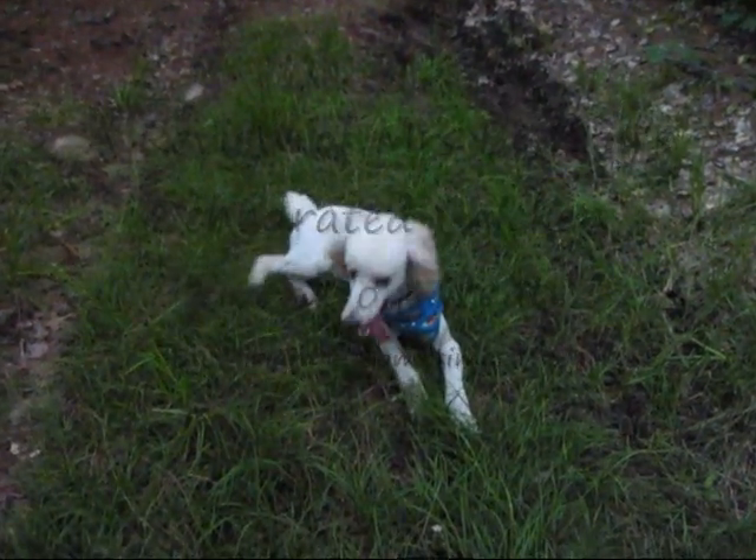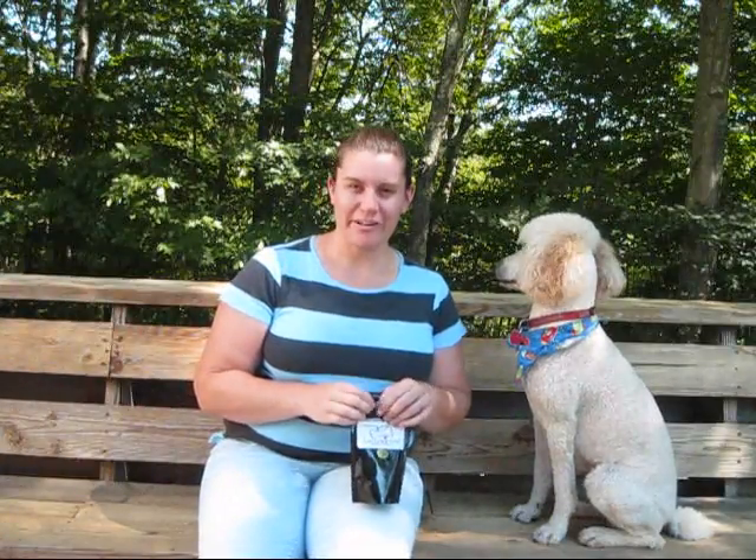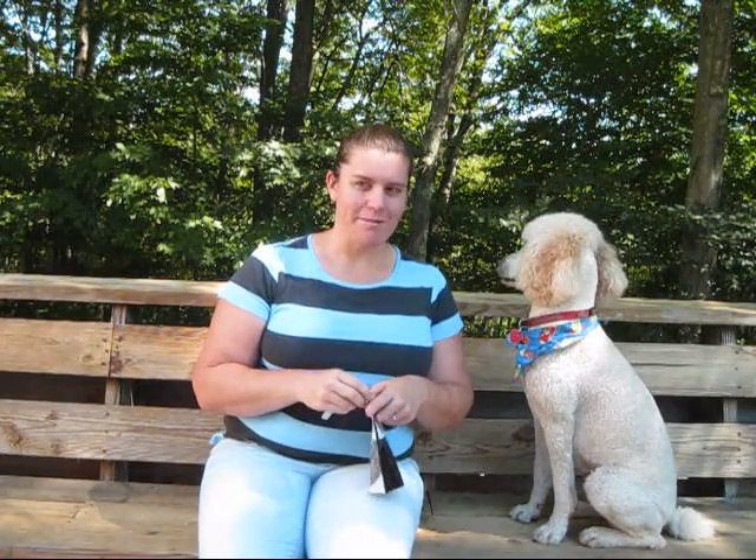Good boy! Hey, good boy! Hi, I'm Miriam. I'm a food blogger at Sometimes I Veg. This is my standard food of food.